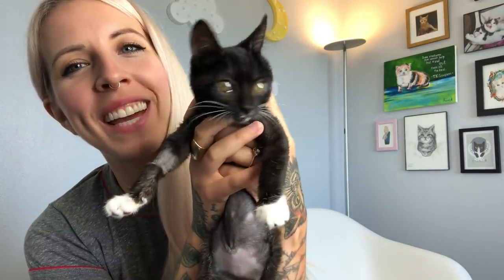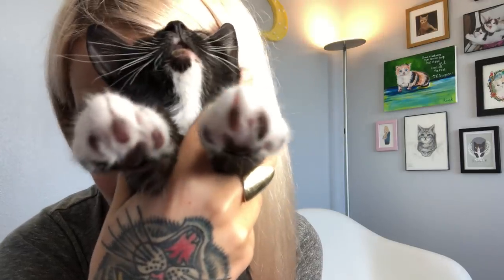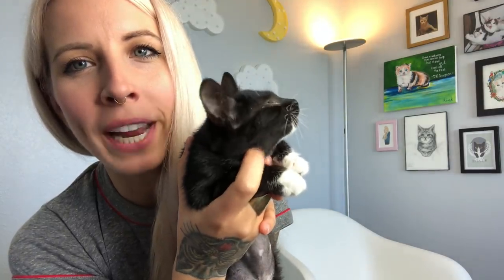Say hi Gooseberry. Hey guys, this is Gooseberry and Gooseberry is the overbite queen. She's the overbite queen. Bow down, for we are not worthy. Look at that cute little overbite.